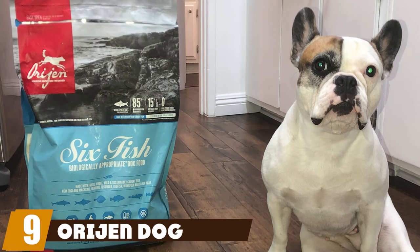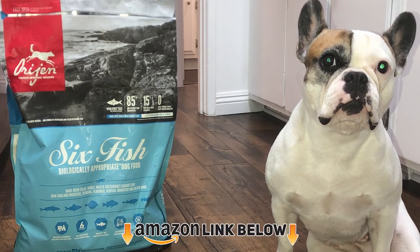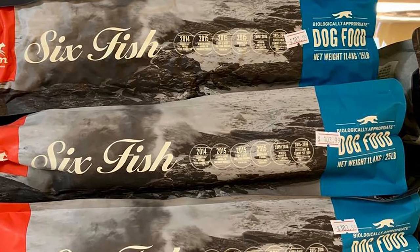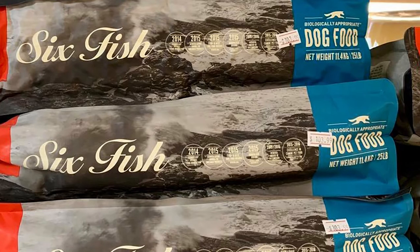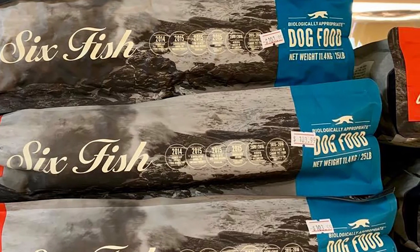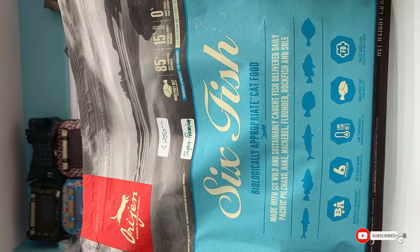At number nine we have Orijen dog food. This biologically appropriate food for adult schnauzer dogs and puppies contains raw ingredients including meat, fish, vegetables, and fruits. The product meets taste tests and quality standards, and since the ingredients are natural, dogs can digest them without the occurrence of an allergic reaction.